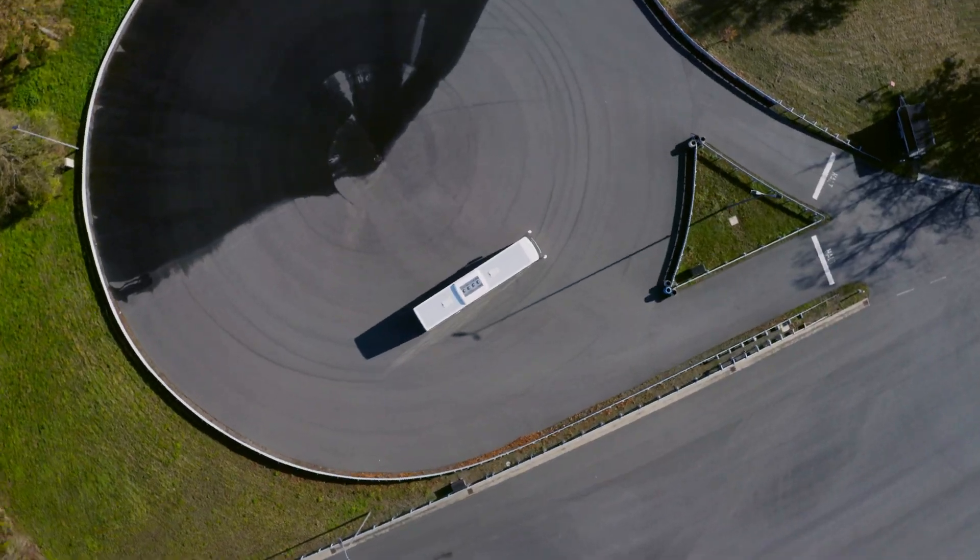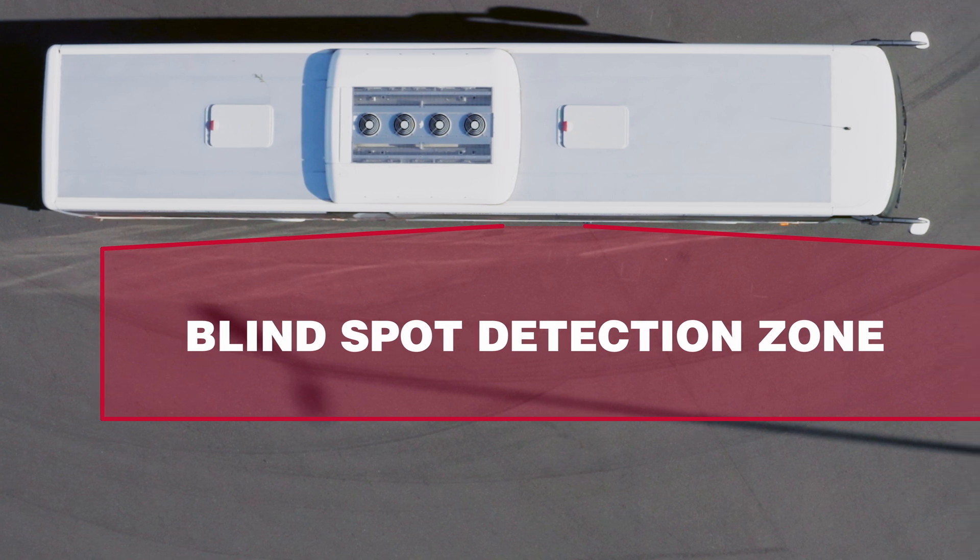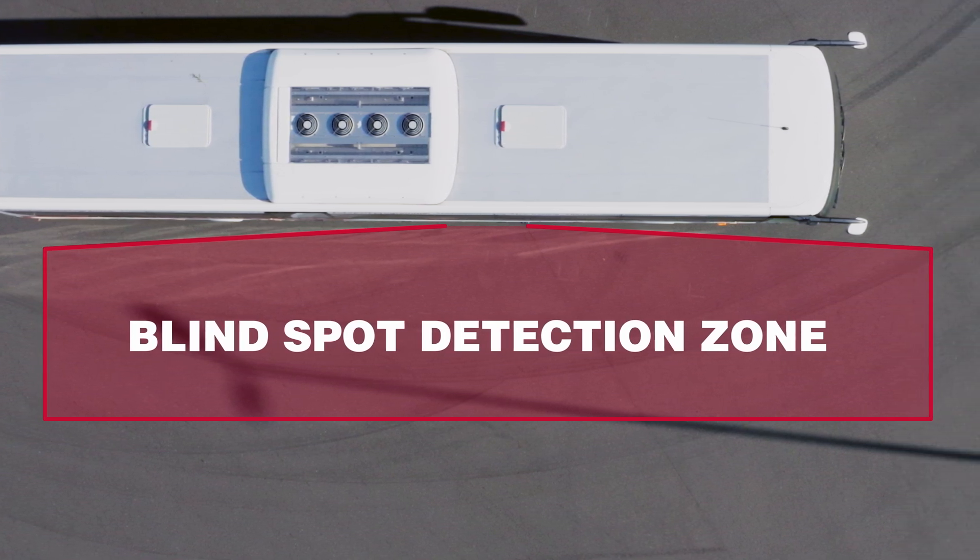Digital Side-Eye therefore gives bus drivers the peace of mind knowing that they can maneuver the bus more safely through the busy streets of a city or at a crowded bus stop.